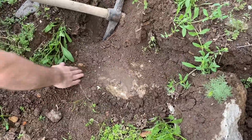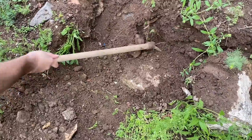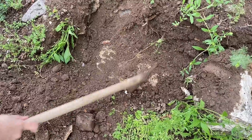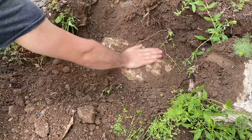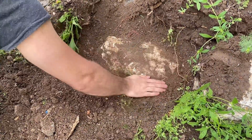Oh my god, there is a big rock here — probably put there to protect the treasure. It must be right under this rock.